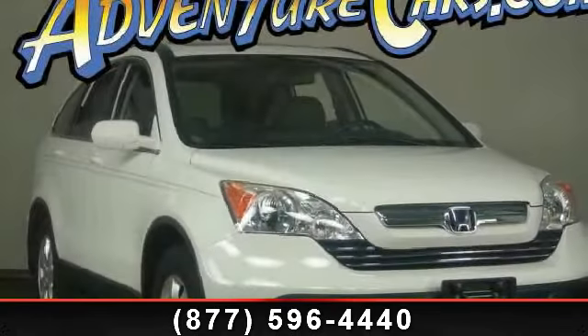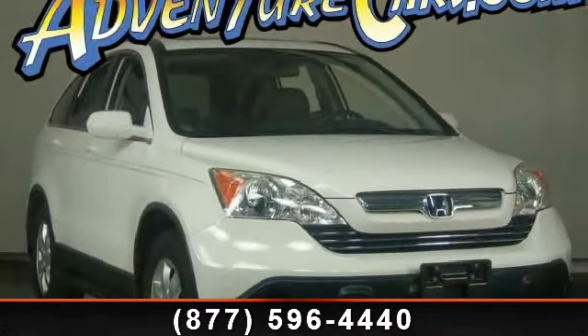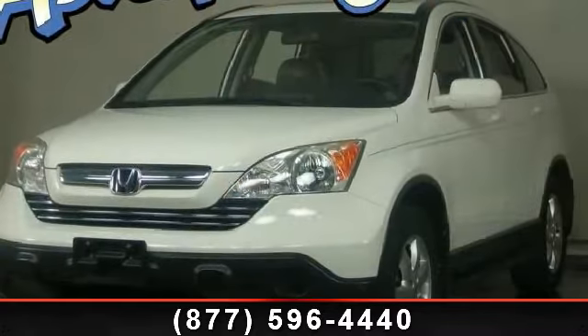Check out this 2007 Honda CR-V XL. If you are looking for a first-rate auto, this one could be yours today.